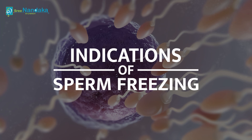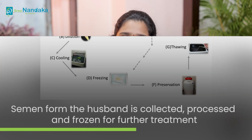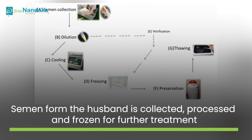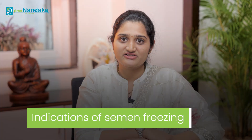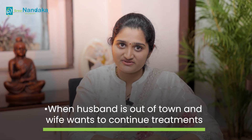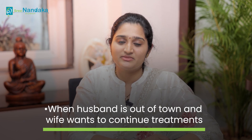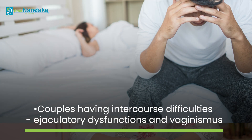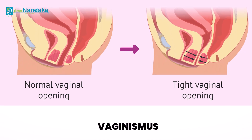Sperm freezing is a type of procedure where a semen sample from the husband is collected, processed, and frozen for further treatment. Indications of sperm freezing: when the husband is out of station and the wife wants to continue her further treatments, this will be helpful. It also helps couples having difficult sexual intercourse, like ejaculatory dysfunctions and vaginismus.